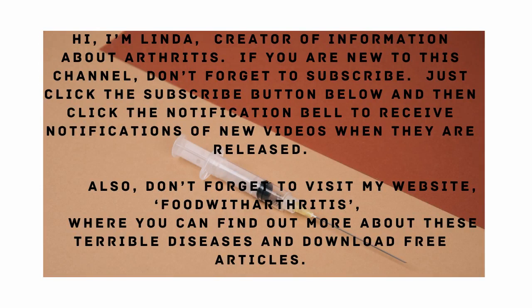Hi, I'm Linda, creator of information about arthritis. If you are new to this channel, then don't forget to subscribe. Just click the subscribe button below and then click the notification bell to receive notifications of new videos when they are released.